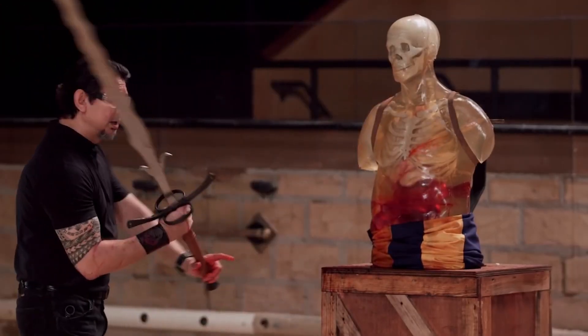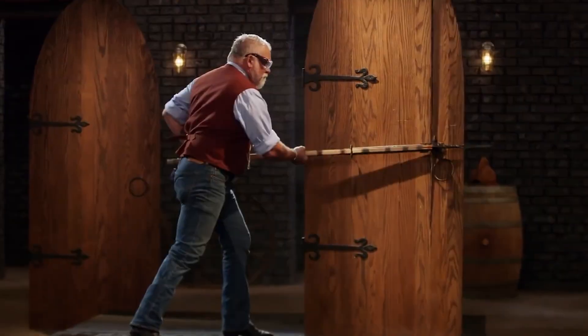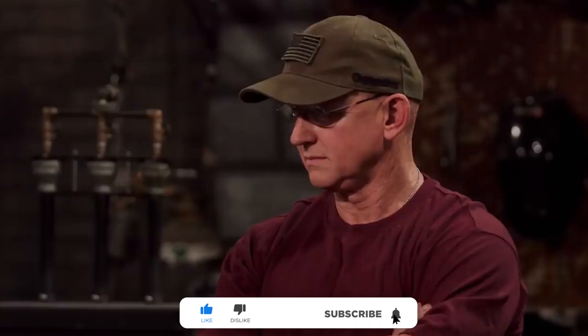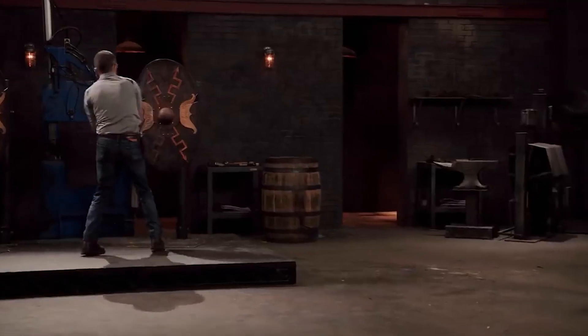Thanks for watching these incredible Forged in Fire moments! The show remains popular among fans around the globe. Hope you guys enjoyed the video — if you did, let us know by liking it. Stick around for more amazing content. Until then, take care and goodbye!